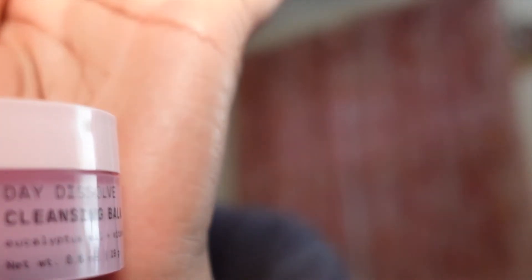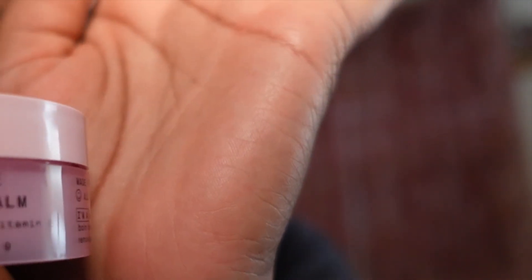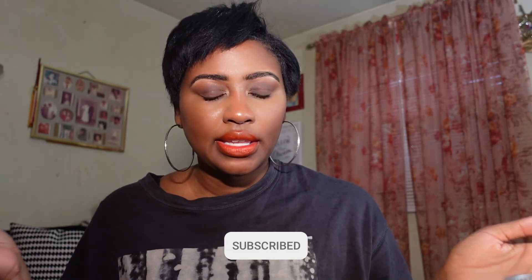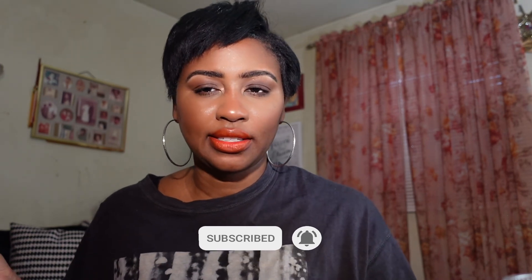The last thing I got from Versed is their Day Dissolve Cleansing Balm, which has eucalyptus oil and vitamin E. It's a clear balm. The scent is strong — it has a strong eucalyptus type scent. It's not bad though. That's everything I picked up — I just wanted to share the things I got during the Sephora VIB sale, plus items from Ulta and Target.